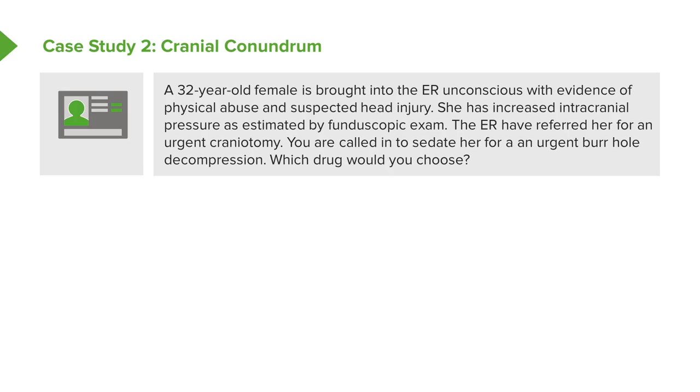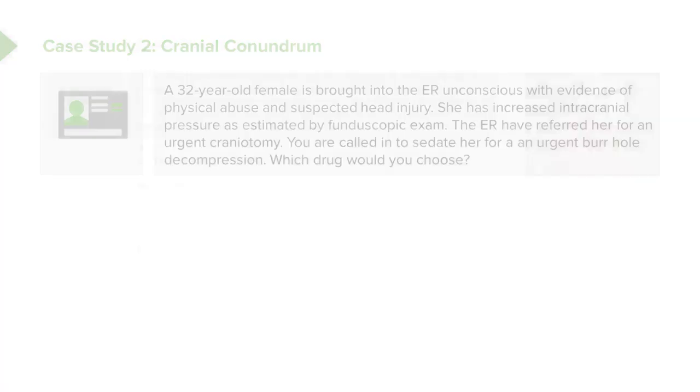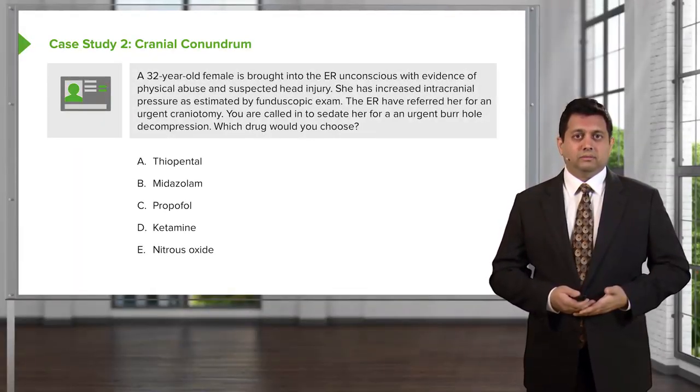A 32-year-old female is brought into the ER unconscious with evidence of physical abuse. She's suspected to have a head injury and has increased intracranial pressure on fundoscopic exam. The ER has referred her for an urgent craniotomy due to a diagnosed intracranial bleed, and you're called in to sedate the patient. What drug would you choose?